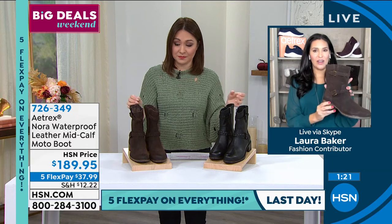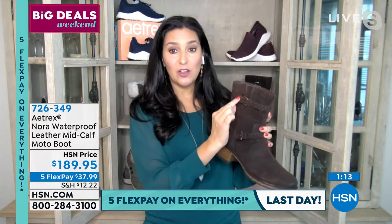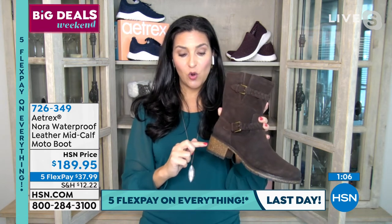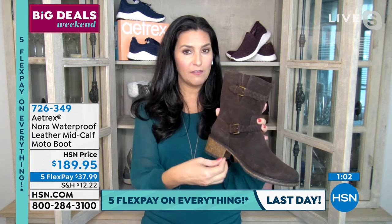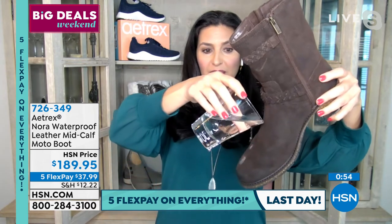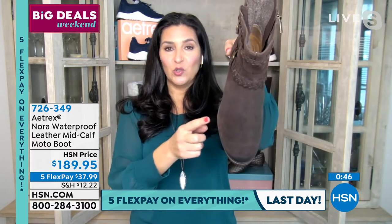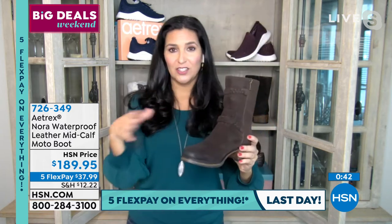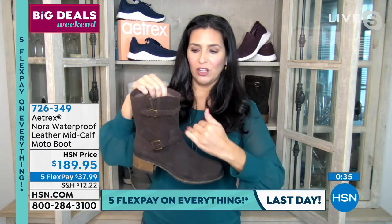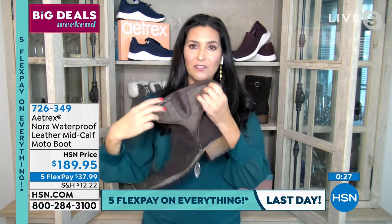Key specs for the Nora: 12.2-inch circumference, seven-inch shaft height. The buckles are fully functional for tightening or loosening. The heel looks like cork but is actually cork and rubber infused together, so the cork will never peel off. Laura pours water on it — it literally slides right off the shoe, just like a wax job on a car. There's light varnishing at the toe and heel, a lug sole, and a herringbone tweed lining inside for warmth.